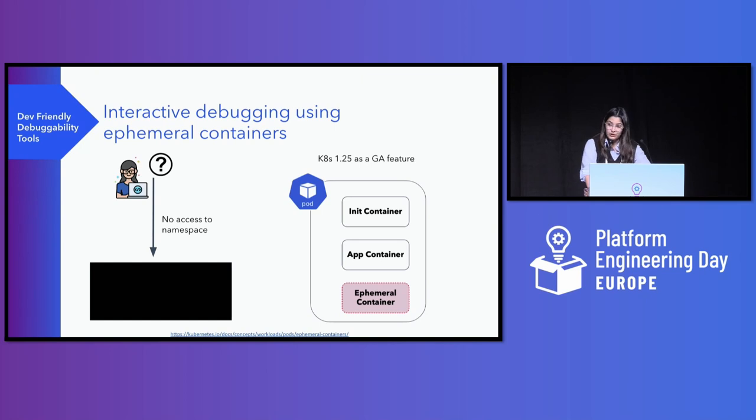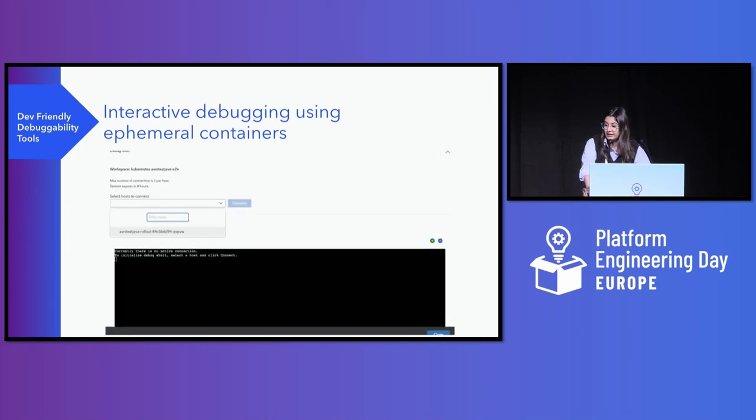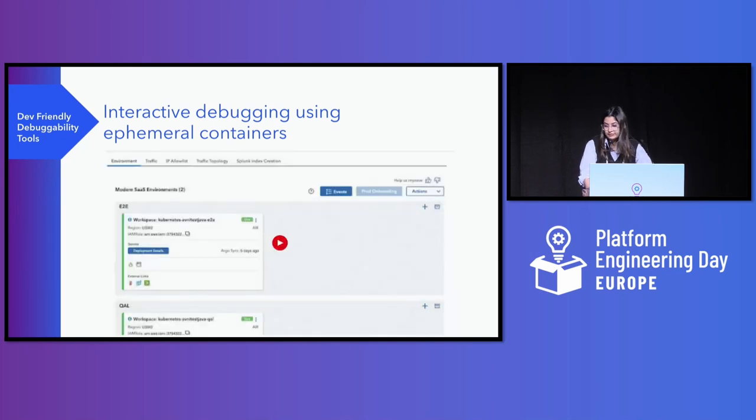Ephemeral containers are a valuable solution for interactive troubleshooting when kubectl exec is insufficient — for example, when a container has crashed or a container image doesn't include debugging utilities, which is a common scenario as many organizations have their images hardened. This is a demo of how it looks on our development portal. The user sees an icon of a shell, clicks it, selects a host which is a pod, and hits connect. At that point an ephemeral container connects to the particular app container, attaches, and the session resumes. Here we can see the connection is established and the session has started.